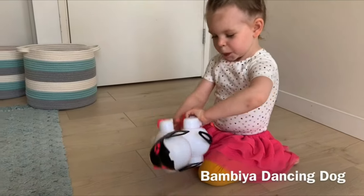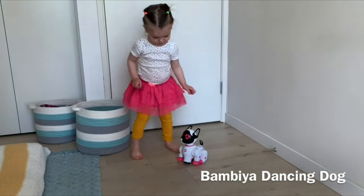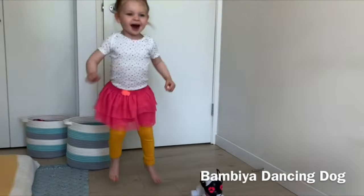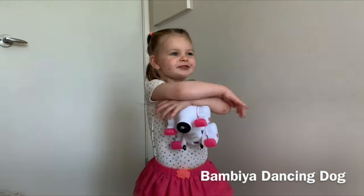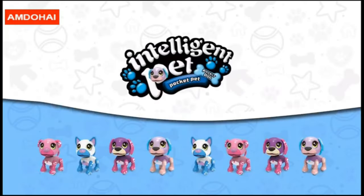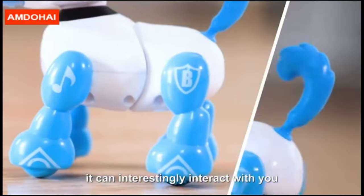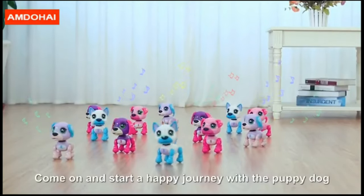Number seven: Bambi, a pet robot dog for kids. A versatile one who can tell stories and sing a song. Touch his head and it can interestingly interact with you. Hold his head and it will learn talking with you. So cute and lovely — come on and start a happy journey with the puppy dog.